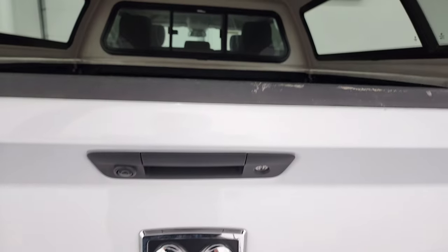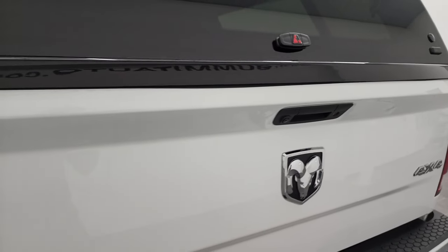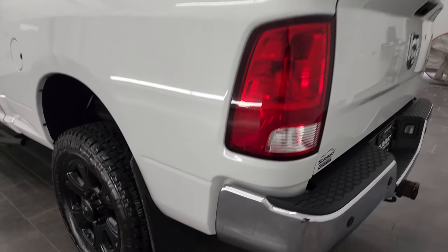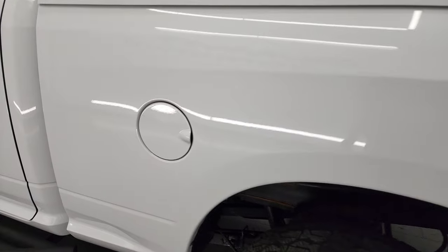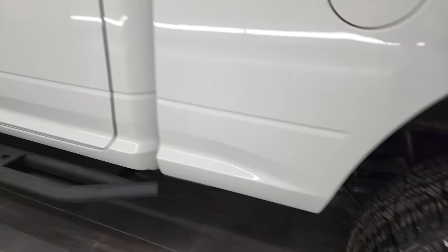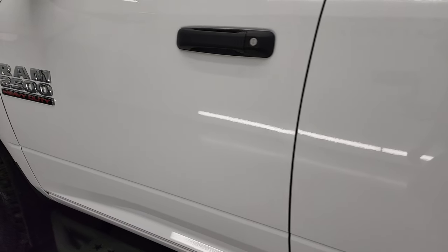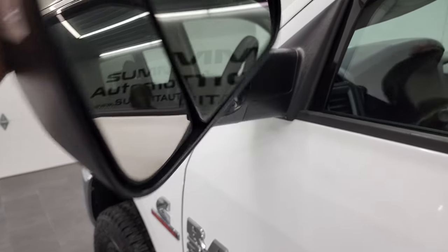The tailgate shuts nice and solidly. Going down the driver's side it's just as clean as the passenger side — no major dents or dings on the box. This back rim is in fantastic shape as well. The driver's side door — didn't see any dents or dings on there. This one does have the heated fold-up tow mirrors with built-in directional signals. They fold up and fold in like so.